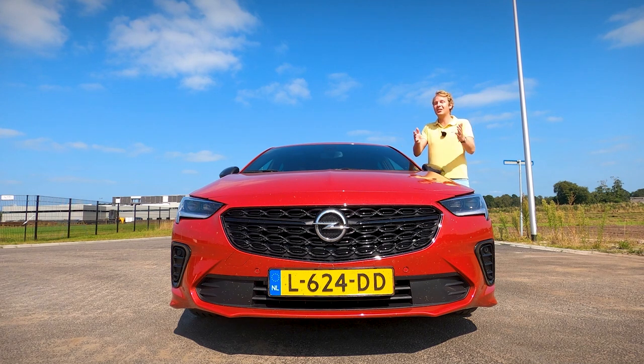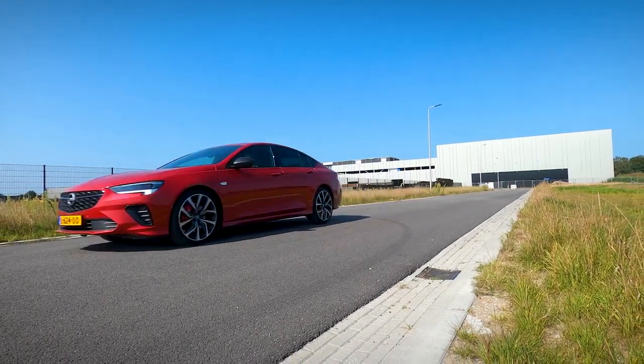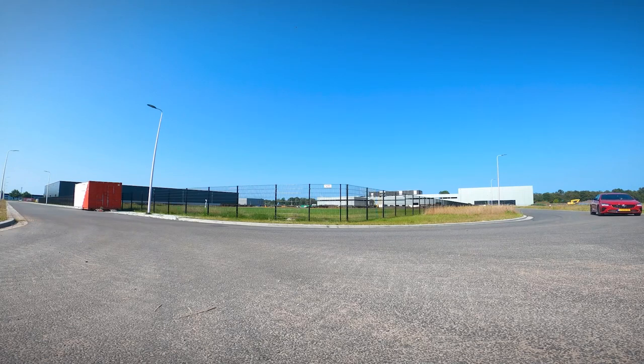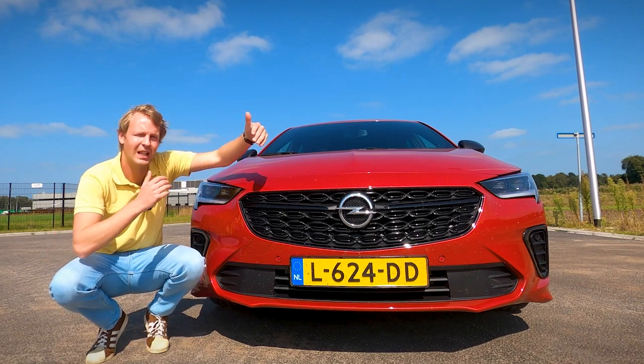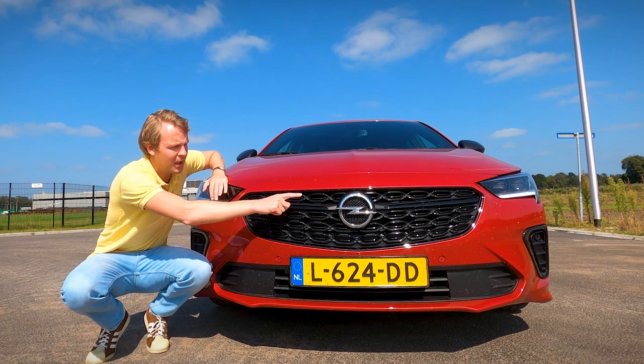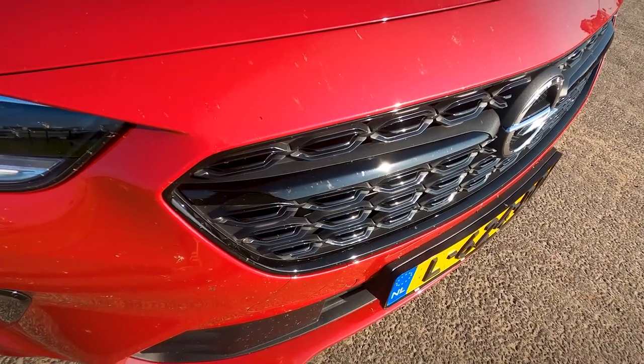The matrix LED lights, which Opel calls the Intellilux pixel lights, sound very complicated and actually are. You get 84 LED elements in every headlamp and the light beams can be adjusted very accurately. This allows the automatic high beam to illuminate just about everything in front of you while avoiding oncoming traffic. The grille is also a little bit different — it's now slightly wider and you get a decorative strip that runs all the way across the entire grille, almost running into the daylight running lights on the side.